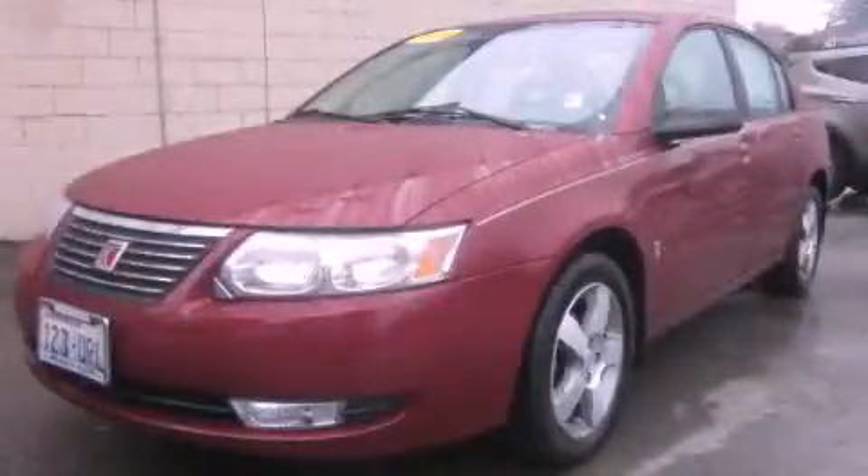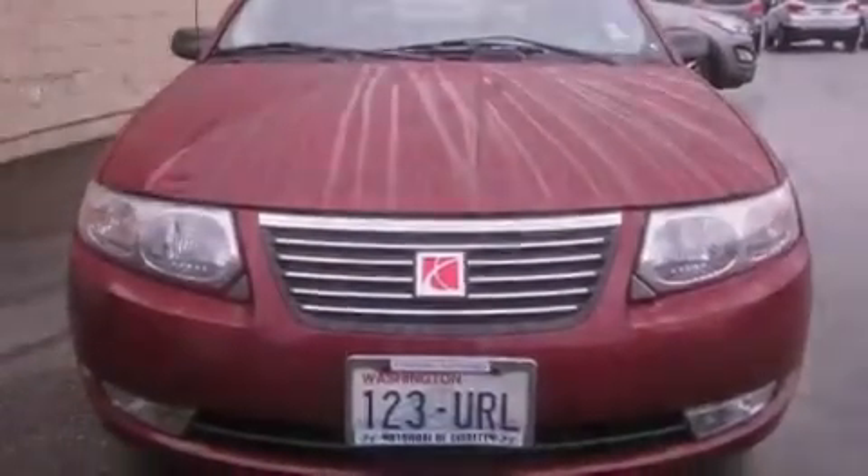This is a 2006 Saturn Ion. It has a 2.2-liter four-cylinder engine and an automatic transmission.